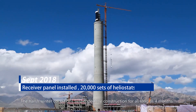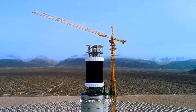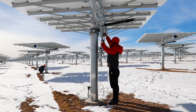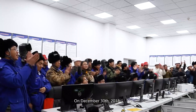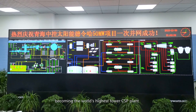The harsh winter conditions suspended construction for as long as four months. In November 2018, all installation works were completed. On December 26th, 2018, the steam turbine rotated, and on December 30th, 2018, the plant was synchronized to the grid.